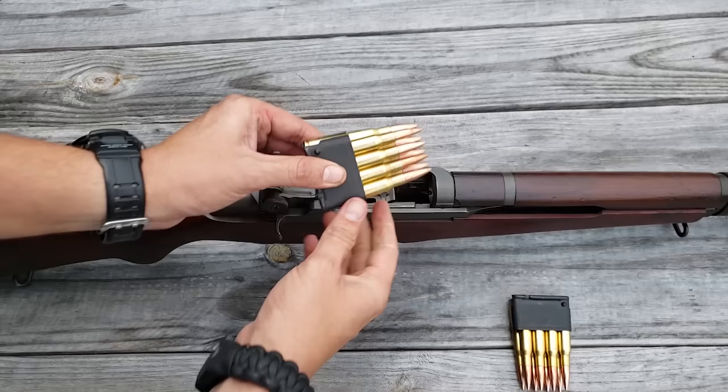The rear sight is fully adjustable for elevation and windage, with audible clicks every time you turn the knob. The rear sight knobs went through several variations over the years; each click equates to one inch at 100 yards. The rifle has a reciprocating charging handle and operating rod that moves every time you fire. Most M1 Garands are outfitted with a black walnut stock — a beautiful wood. The M1 Garand has a very nice trigger pull with just a little take-up, then you hit the wall and get a very smooth break.